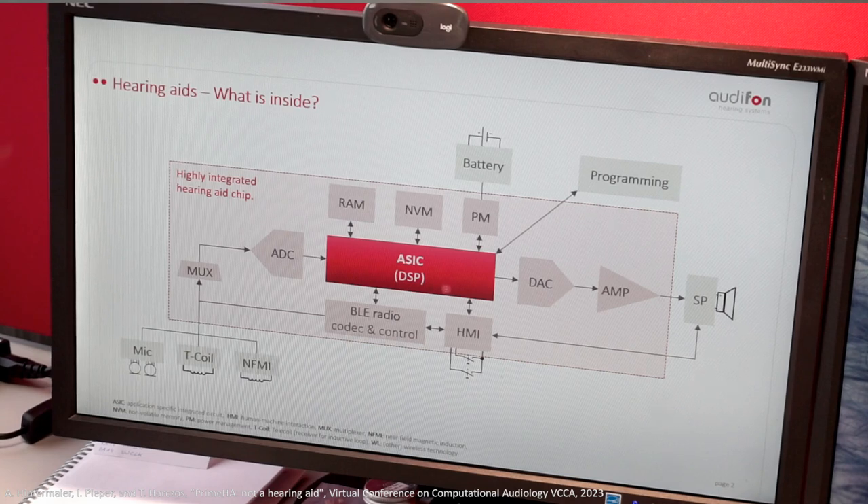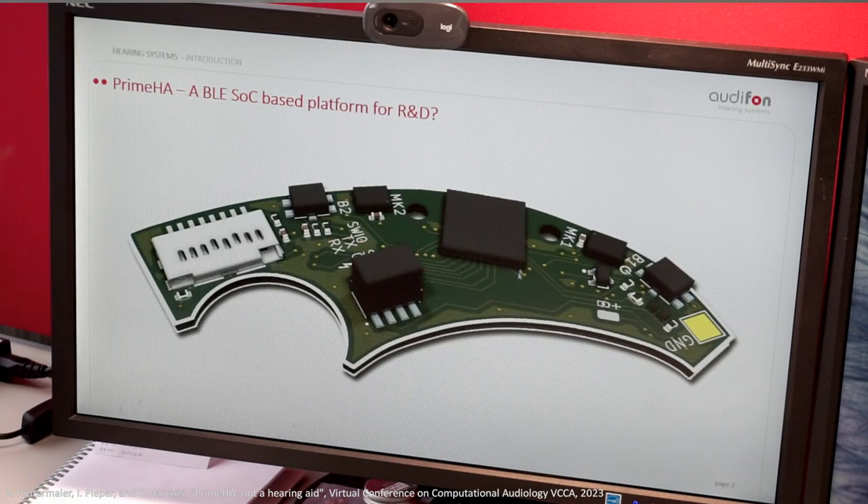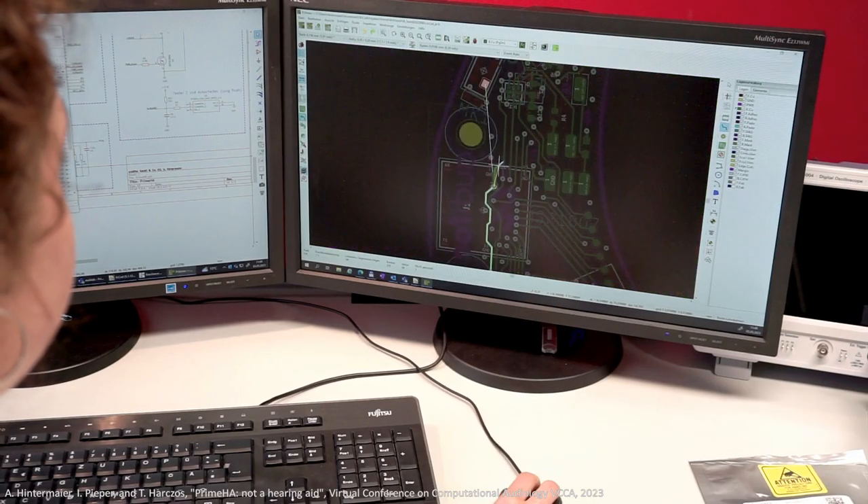We have abstracted the functionality of a hearing aid and adopted it as the basis for the architecture. The shape and components of PrimeHA have been selected carefully to ensure ease of use, programmability, and similar-to-hearing-aid performance.